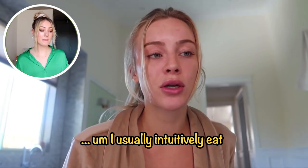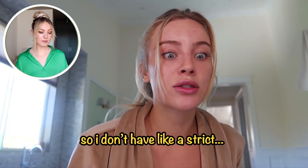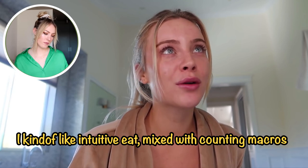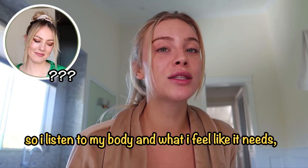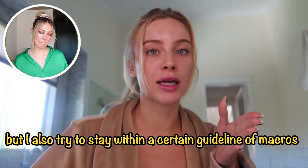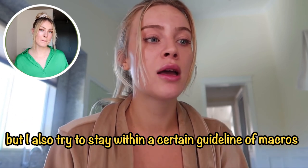Daisy says she kind of intuitive eats mixed with counting macros — she listens to her body and what she feels it needs, but also tries to stay within a certain guideline of macros.